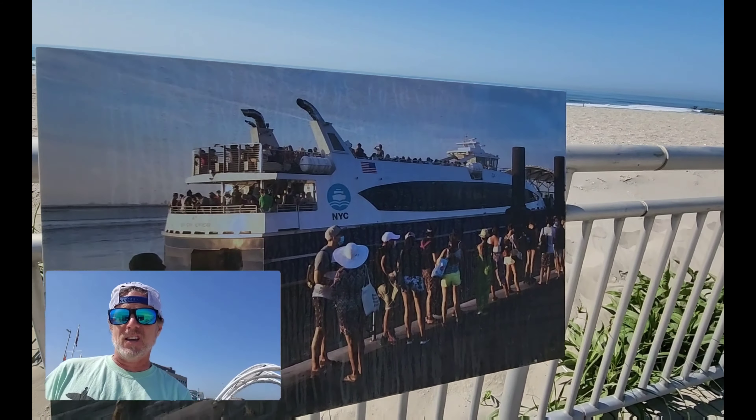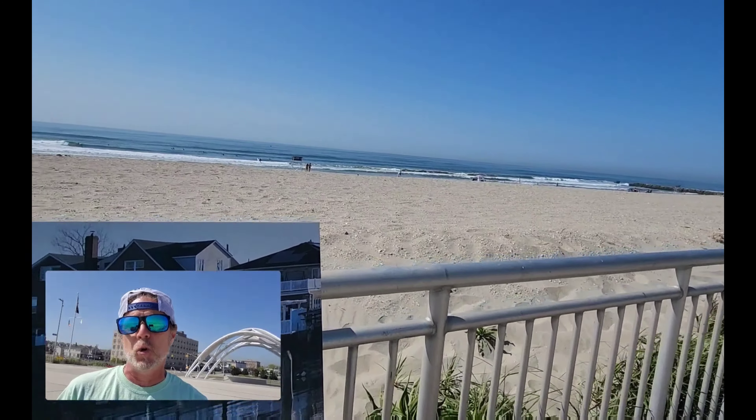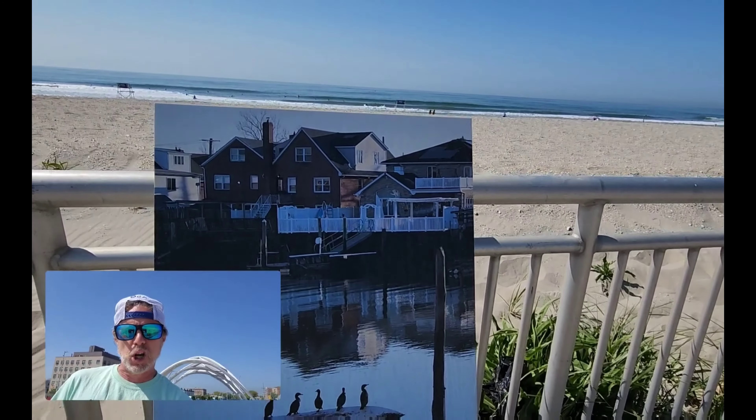Here's another ferry contest photo — you can see the ferry does get very crowded. If it's hot, over 85 degrees, or it's a Saturday or Sunday, that ferry is crowded, so make sure you prepare properly.